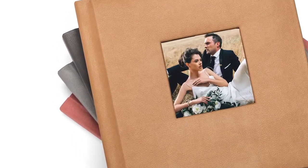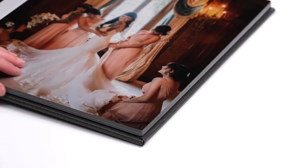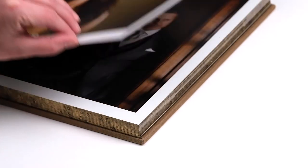We also have over 55 cover materials for you to choose from, including genuine leathers, linens, and more. Then there are so many options available like page gilding, page thickness, rounded or square corners, and photographic or fine art page paper types to ensure you deliver the perfect album to any client.